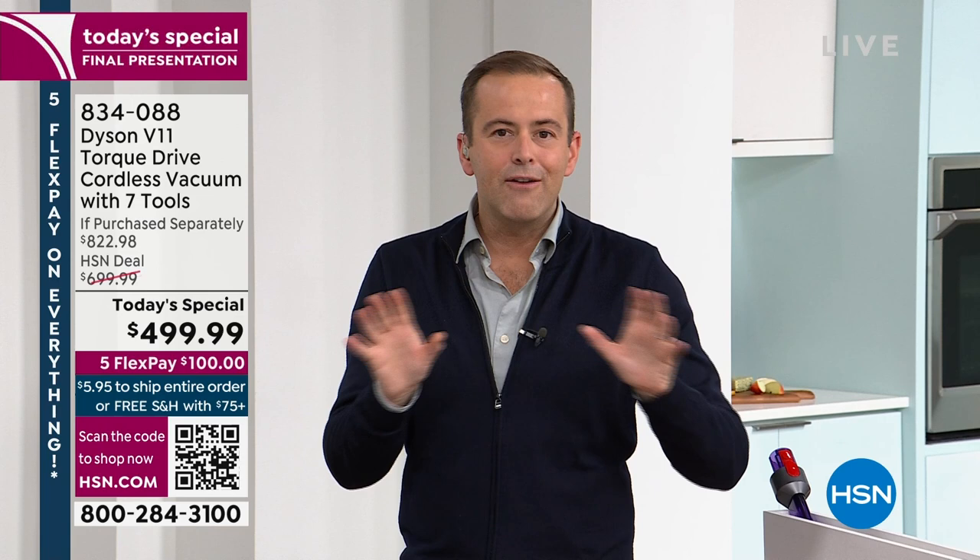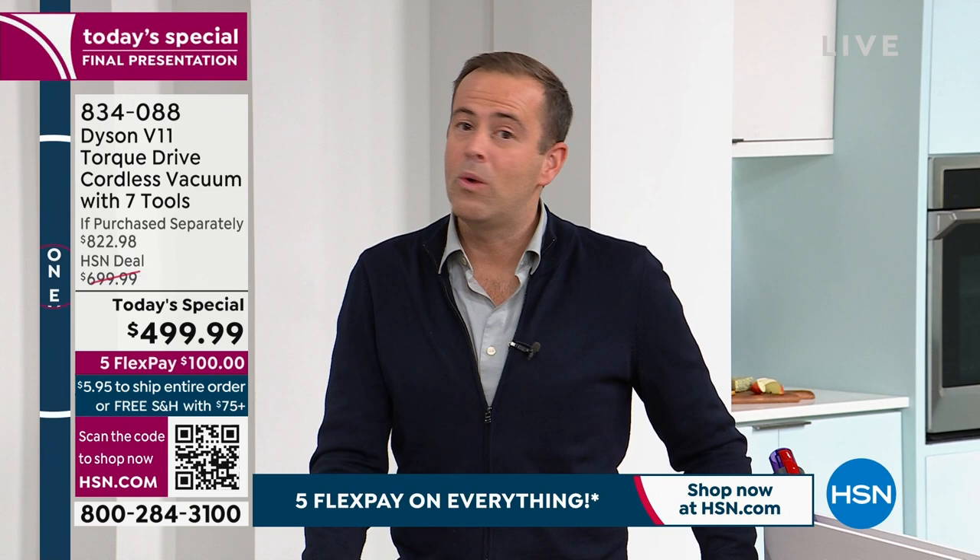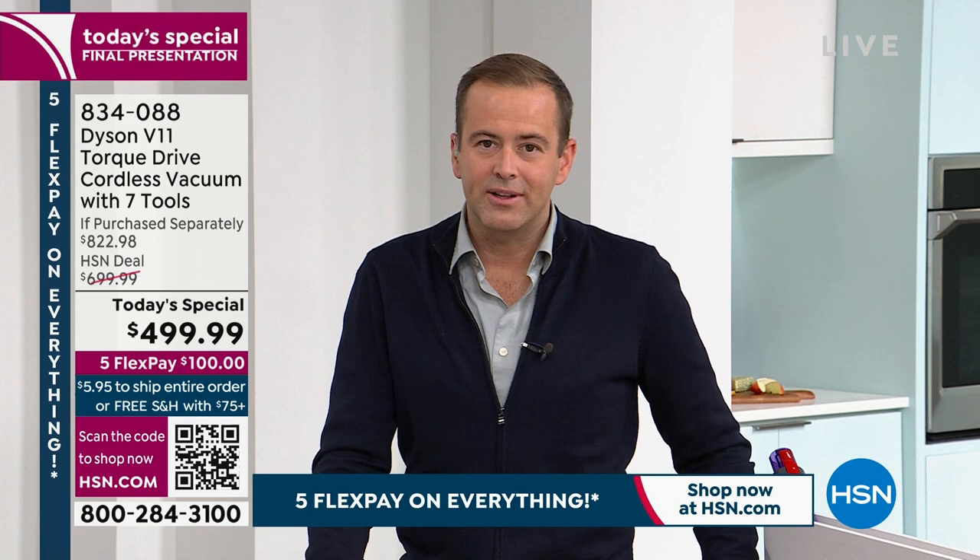In terms of value and pricing, today's offer is unrivaled. Nearly 3,000 units sold because customers could not find better value anywhere in the country, online or in store — and that's why everyone is coming to HSN today.